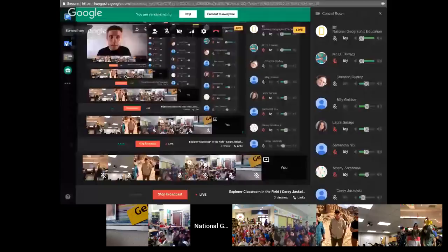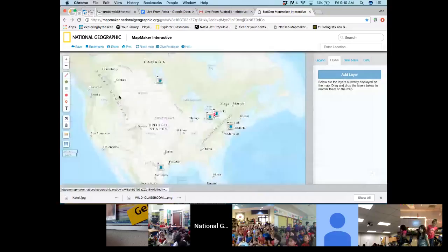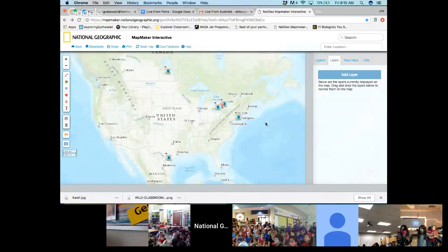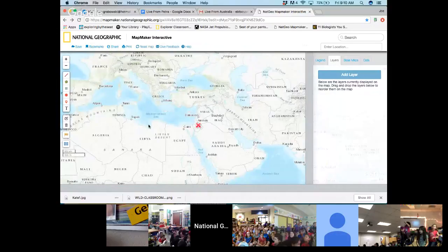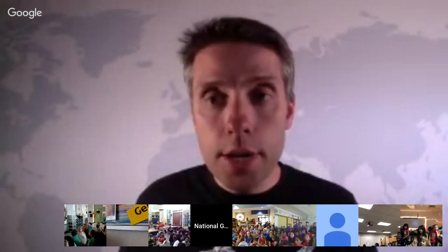I'm going to share my screen here quickly. Now you should see the map. This red X here just outside of Guelph, Ontario, that's where I'm hosting from. We have classrooms joining us from St. Thomas and Barrie, and classrooms in Manitoba, San Antonio, Texas, as well as New York. And if we go across the Atlantic, you can see here in Jordan this big red X — that is where our team is joining us today.